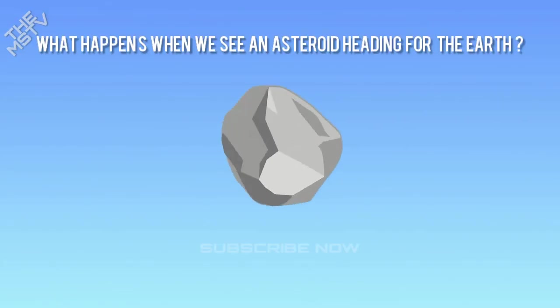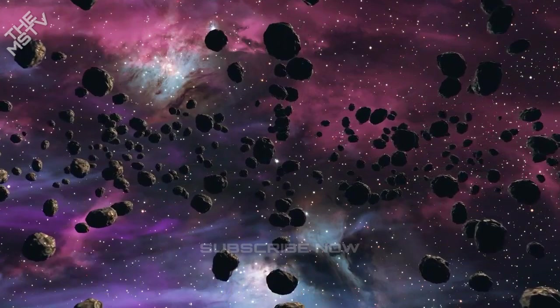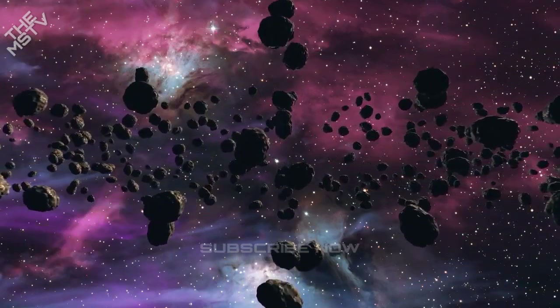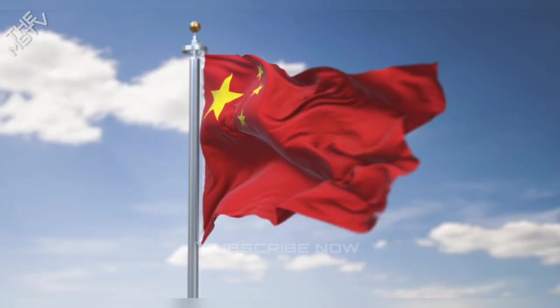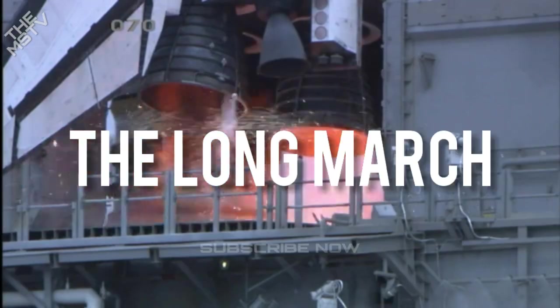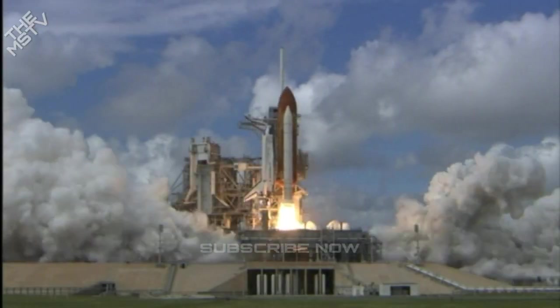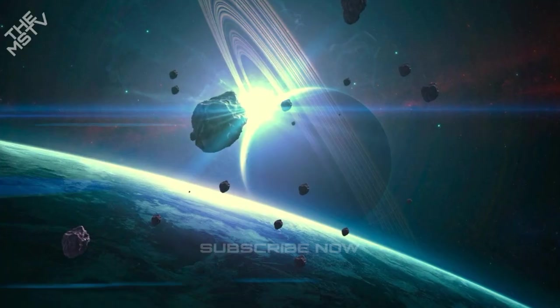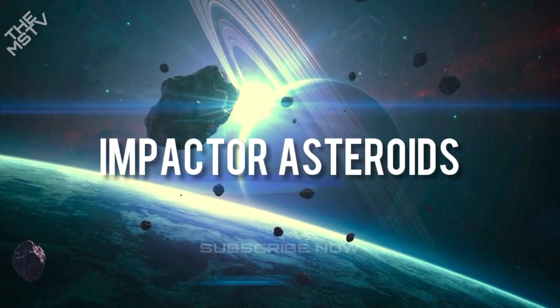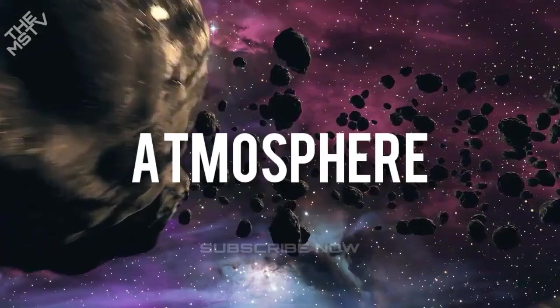What happens when we see an asteroid heading for the Earth? The NASA DART mission answers that question to a certain extent. The test worked on the theory that a spacecraft can push an asteroid out of its orbit and out of the Earth's path to protect us from a collision. China is also working on a similar solution — the country has planned an asteroid deflection mission in 2026 using the Long March 3B rocket, which will try to deflect an asteroid. Fragmentation is another strategy considered by many astronomers, which involves sending an impactor to loosely packed asteroids and breaking them apart into smaller pieces that will burn up in the atmosphere.